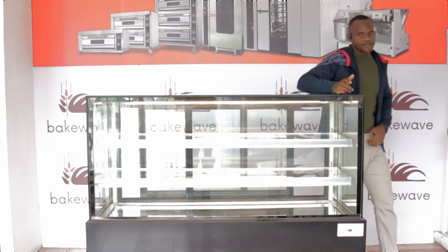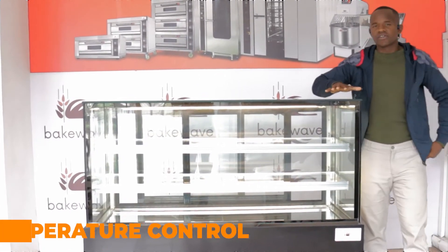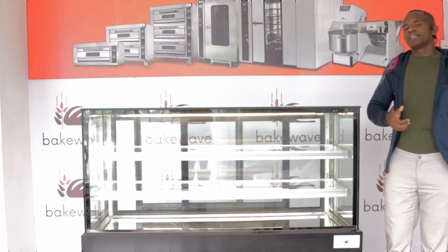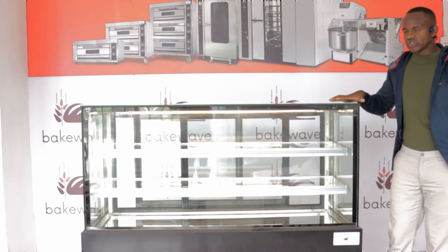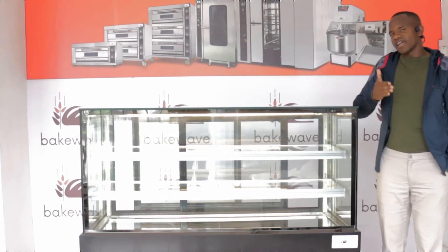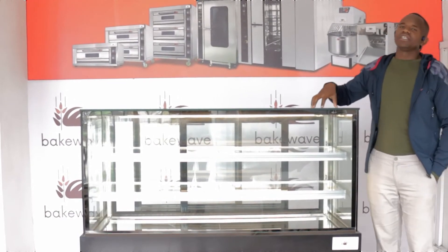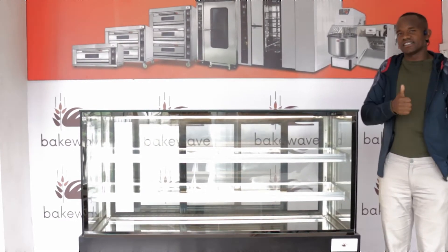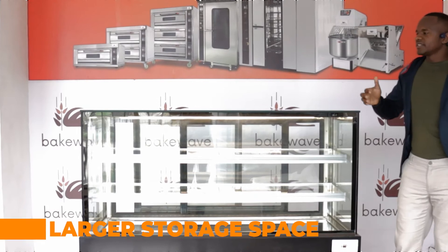The first reason is that in this showcase you can control the temperature. For you to have high quality and tasty cakes, you need to store them at approximately 5 to 8 degrees. This machine allows you to do that.